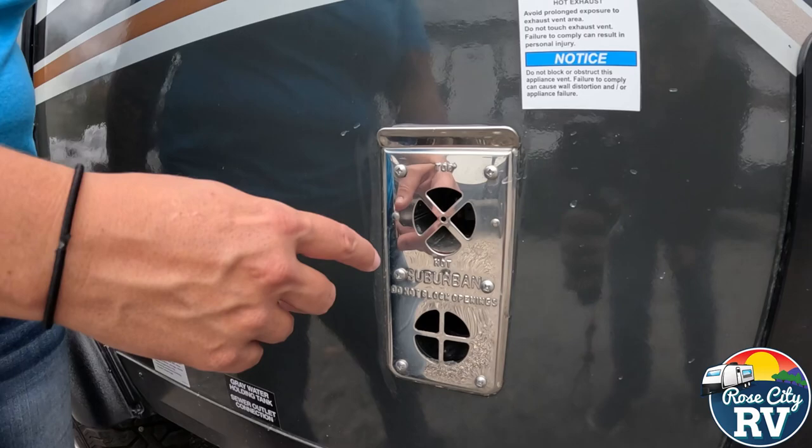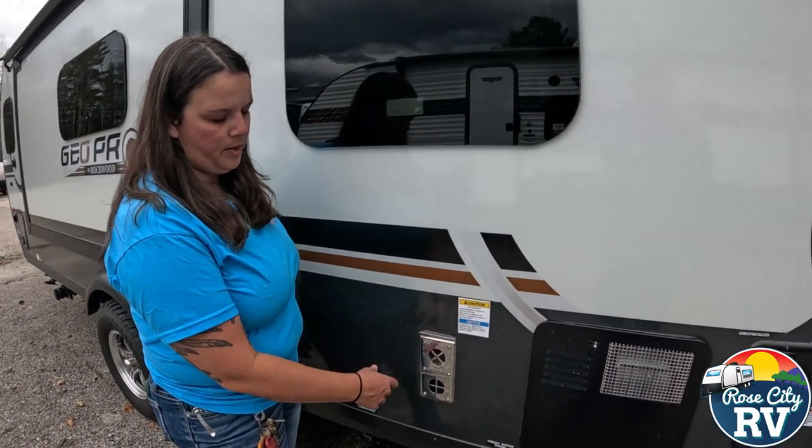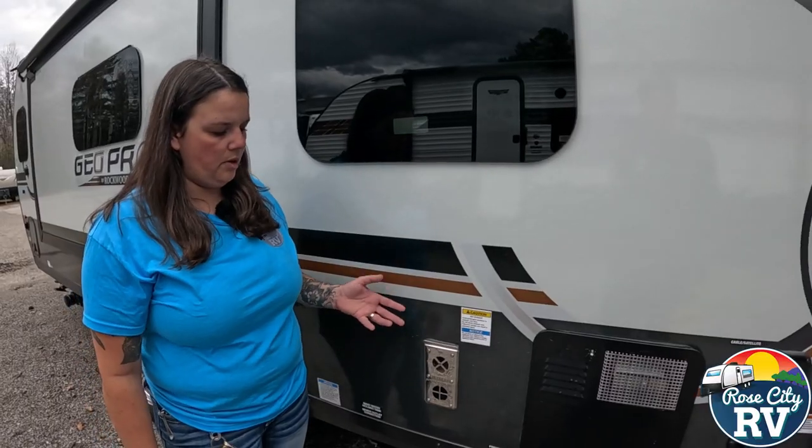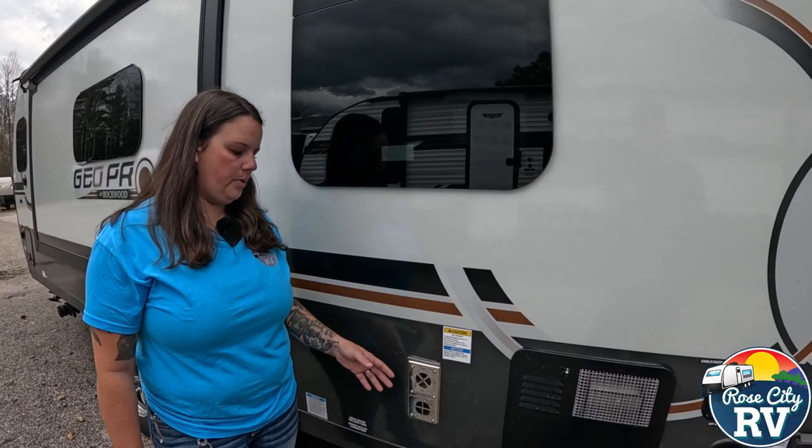The reason for that is spiders and mice and all kinds of critters get in there, and they make nests and cobwebs, and it'll stop your furnace from working properly. If it can't exhaust properly, then it will not run or even ignite.